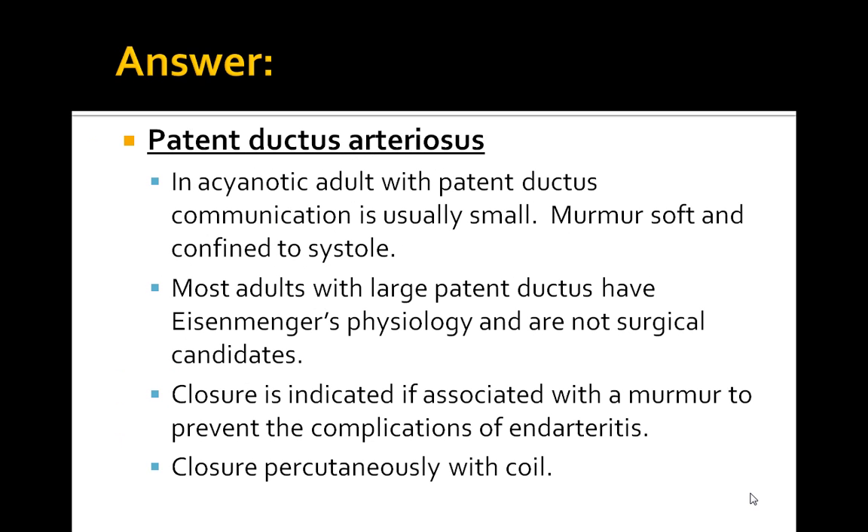The answer is patent ductus arteriosus. In acyanotic adults with patent ductus arteriosus, the communication is usually small and the murmur is soft and confined to systole. Most adults with large patent ductus have Eisenmenger's physiology and are not surgical candidates. Closure is indicated if associated with a murmur to prevent complications of endarteritis. Closure is performed percutaneously with a coil. These are key points to keep in mind when managing a patient with PDA.